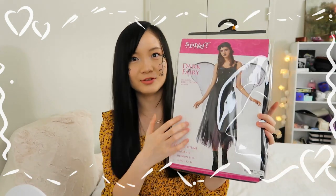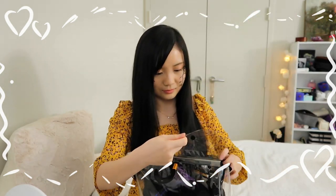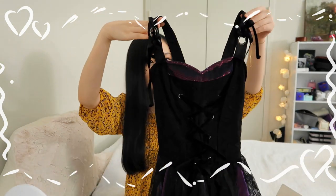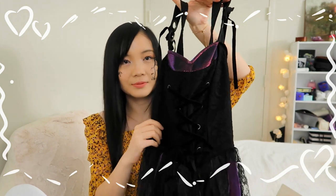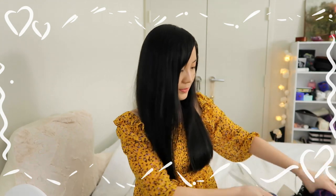Makeup done, woohoo! Now I'm going to show you the costume I got. I got this dark fairy costume — let me open it. Here we have this dark fairy dress, which has a corset design on the top — it's not actually a corset, it just looks like one. The dress is kind of long. I'll put a try-on clip in. Let me open the rest to see the wings!